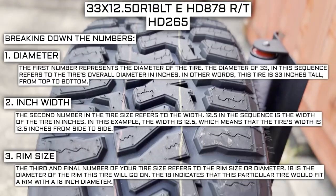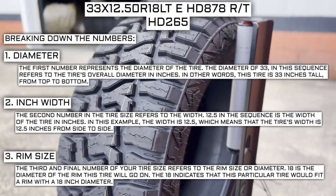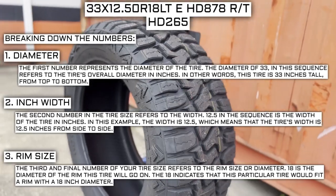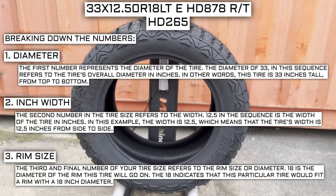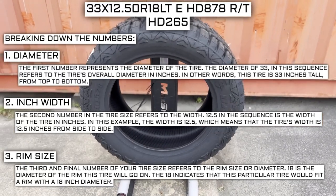The third and final number of your tire size refers to the rim size or diameter. 18 is the diameter of the rim this tire will go on, indicating that this particular tire fits a rim with an 18-inch diameter. Keep in mind this number is not negotiable — unlike the first two numbers, you can't upsize or downsize this part. The only time this number will be different is if you are actually changing the size of your rim.